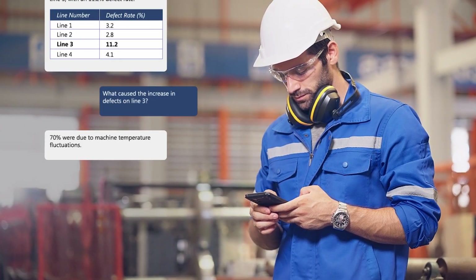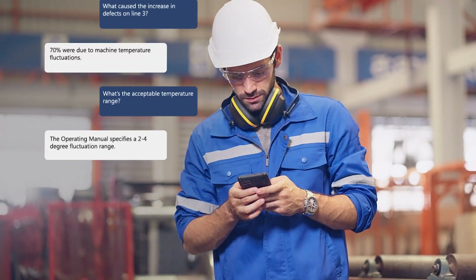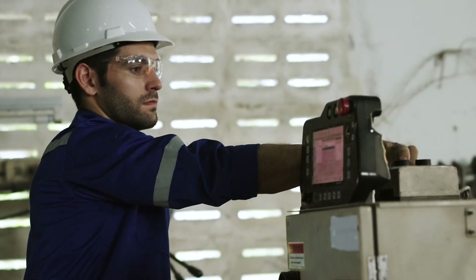Within moments, Sam identifies the root cause — a deviation in furnace oven temperatures at night, affecting machine performance. With this insight, he adjusts the standard operating temperature range of the machine, returning the production line back to optimal performance.